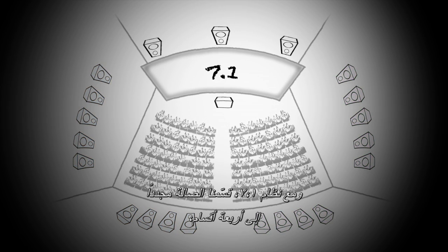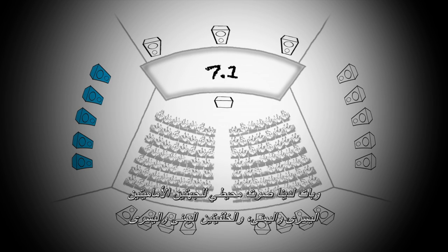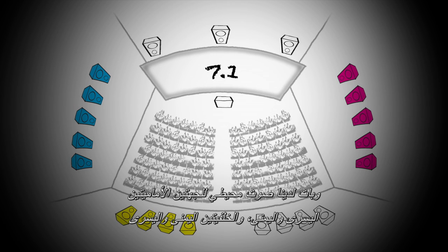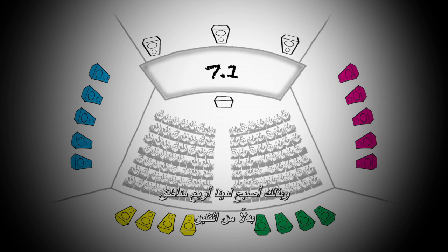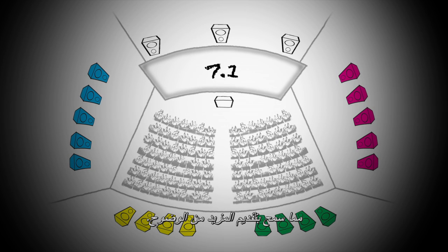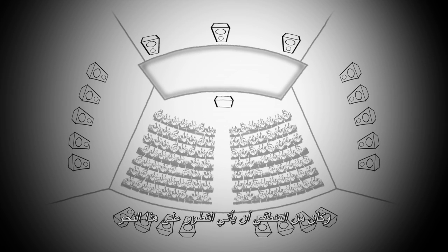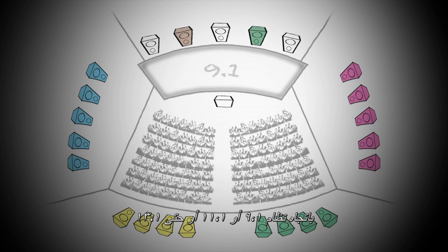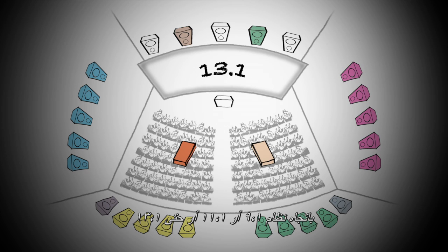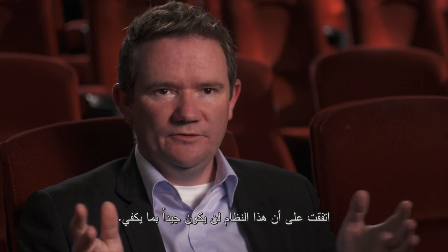With 7.1, we split the room again into four zones — left, right, back wall left, back wall right — giving us four surround zones instead of two, and that allowed even more definition. Logic would suggest the next progression would be a 9.1, 11.1, or even 13.1, but feedback from content creators told us that wasn't going to be good enough.